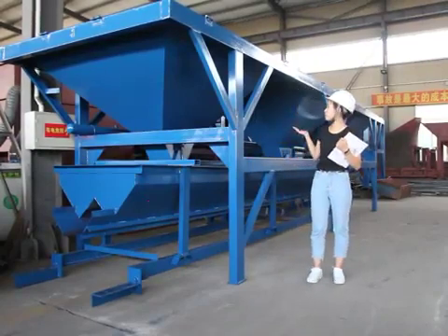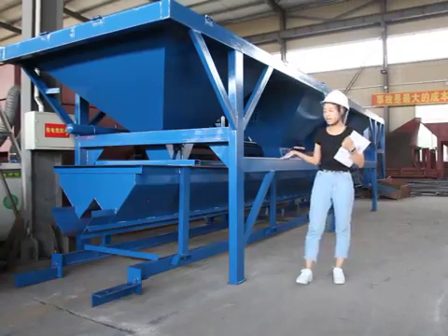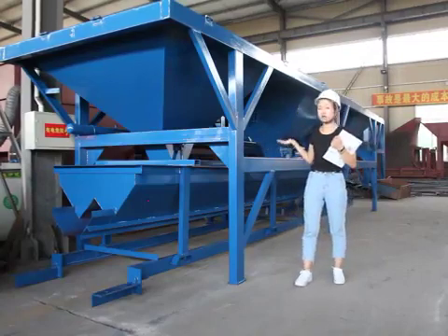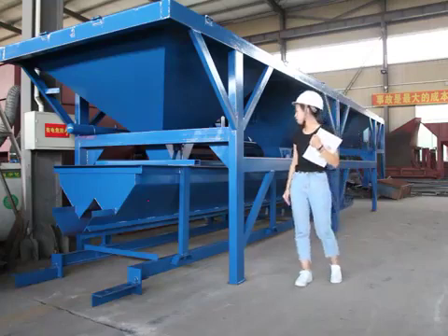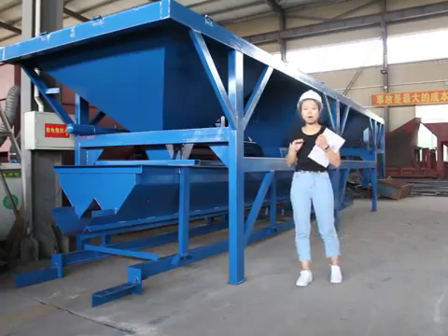The PL series batch machine is used for operation of concrete sand and gravel. It can be equipped with a variety of aggregates according to the needs of users. It's metered by electronic scale. The batching precision is high. The operation is simple. Welcome to join us.